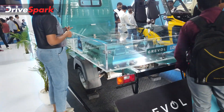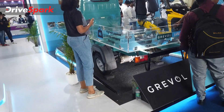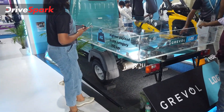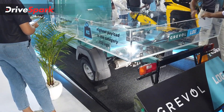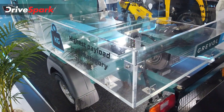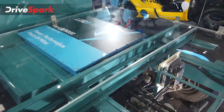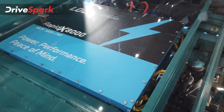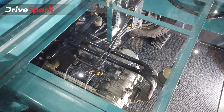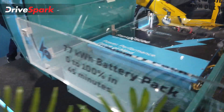Starting off with this Greval 3-wheeler. We also saw the Omega C mobility 3-wheeler Range Plus. This is the Greval 3-wheeler — the same platform but manufactured by Greval. It has a transparent load bay, which contains the RapidX 8000 battery and the electric motor.